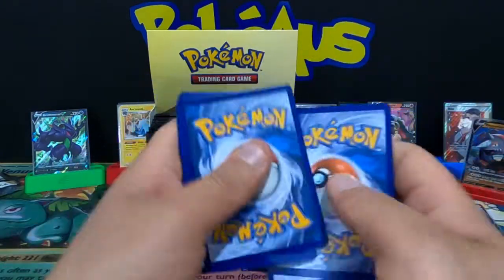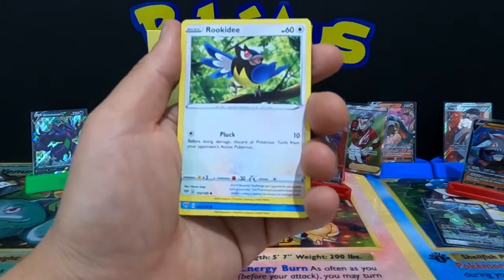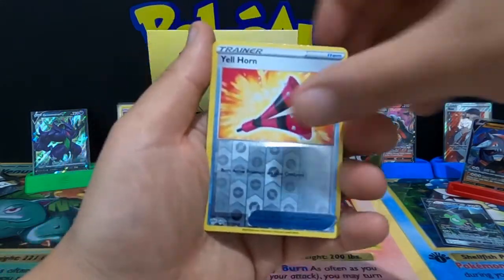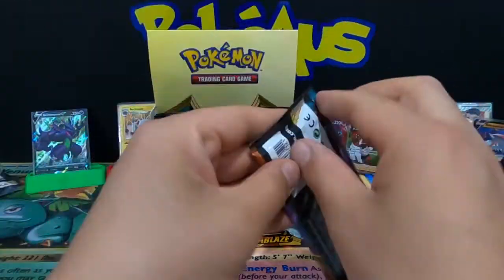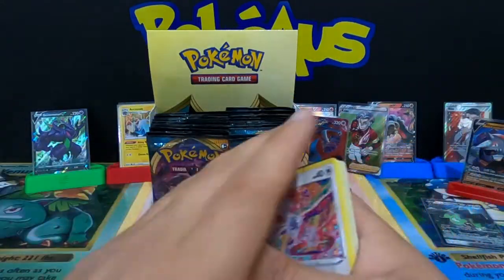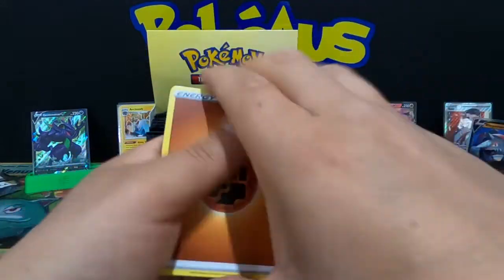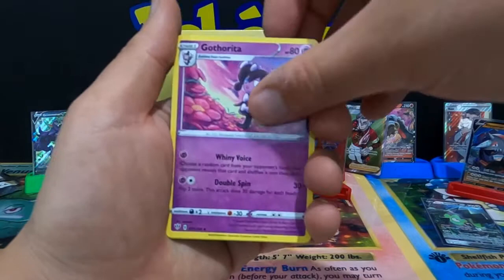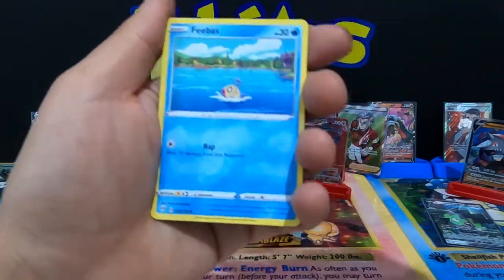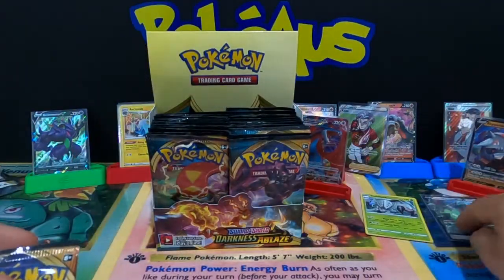Electric Energy, Piers, Vanillish, Shiinotic, Rookidee, Wishiwashi, Pansage, Tauros, Diglett, Yellhorn, and a Manectric. Four from the back: Fighting Energy, Fletchinder, Gothita, Kabu trainer, Bramblin, Paris, Larvitar, Golett, Feebas, reverse holographic Trevenant, and a holographic rare Golisopod — that is a nice card to pull!